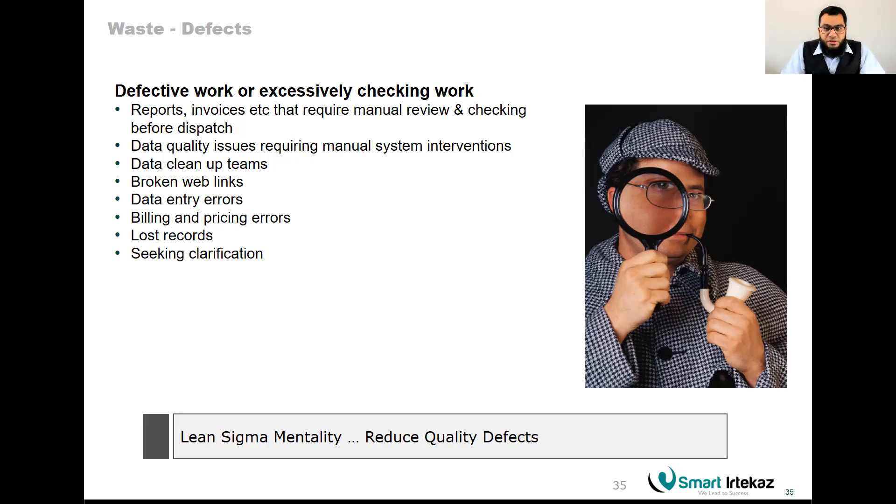Tools to improve waste are covered in Yellow Belt and Green Belt. As a quick example, Poka-Yoke means mistake-proofing — you design something so that a mistake cannot happen even accidentally. For example, a charger that doesn't fit into the wrong port is Poka-Yoke. There are many other lean tools as well. That completes Part One of the Lean Six Sigma White Belt.